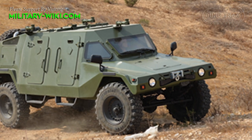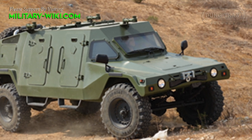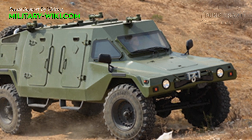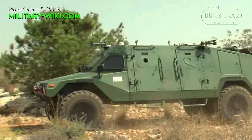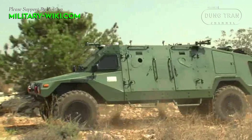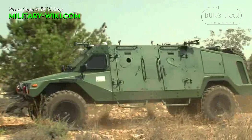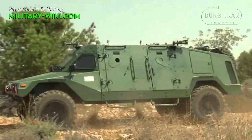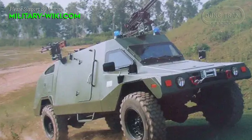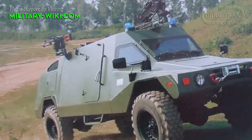The Ram armored vehicle has been ordered and proven in real-world and combat operations with more than a dozen military, paramilitary, and police forces in Asia, Latin America, and Africa, as well as supporting United Nations peacekeeping operations throughout the world. Among recent Ram operators are the security forces of Vietnam and the Republic of Gabon.